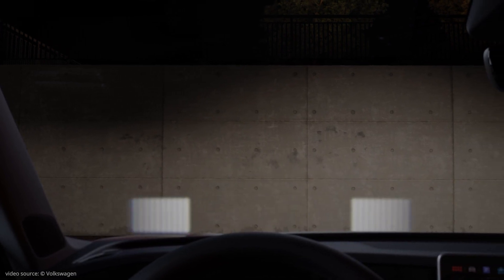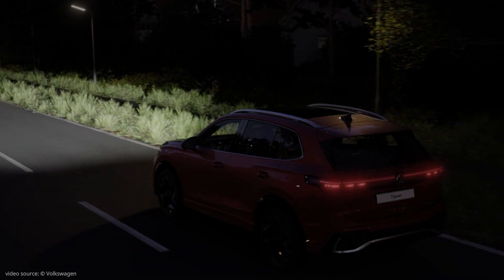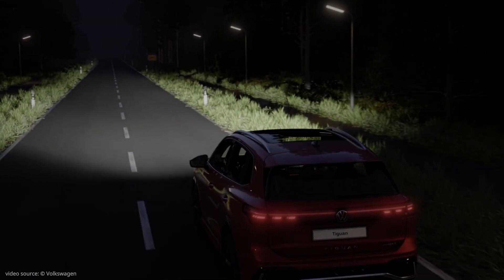Driving at night requires increased concentration. This is why the Tiguan now has a further improved lighting system.